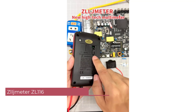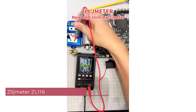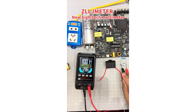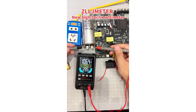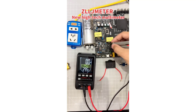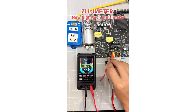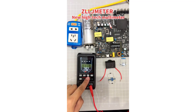Number 5: Zilgmeter ZL116 Smart Multimeter. The Zilgmeter ZL116 is a versatile and efficient tool for electrical measurements, suitable for both professionals and DIY enthusiasts. It offers reliable performance across various applications. One standout feature is its broad measurement capabilities — it can accurately measure DC and AC current up to 10A, as well as DC and AC voltage up to 600V. Its automatic and manual operating modes offer flexibility depending on user preferences.